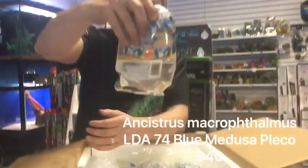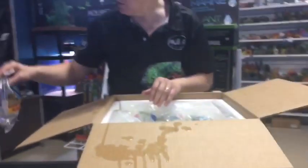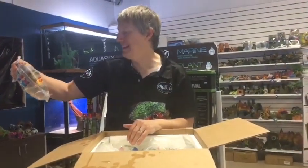Blue medusa pleco came in really small — a cute little bugger. They'll get up to about seven inches-ish for your medusa plecos. The blue medusa — the LDA 74.